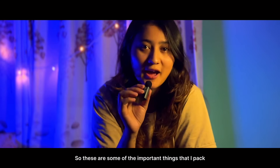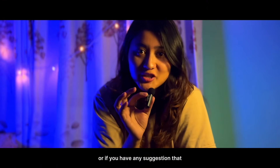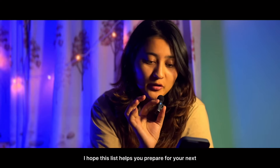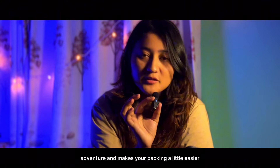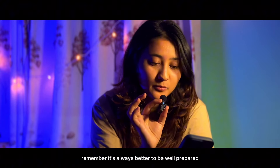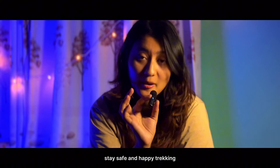If I missed any point or if you have any suggestions, feel free to let me know in the comments below. I hope this list helps you prepare for your next adventure and makes your packing a little easier. Remember, it's always better to be well prepared when heading into the mountains. Stay safe and happy trekking!